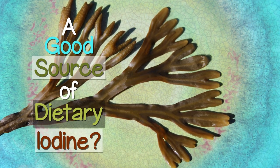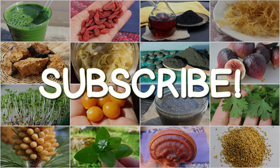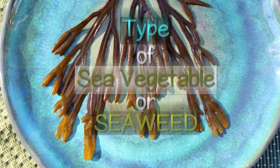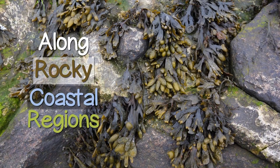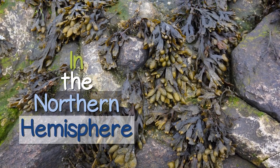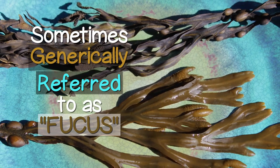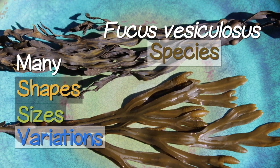Is it a good source of dietary iodine? Bladderwrack is a type of sea vegetable or seaweed found most commonly in colder waters along rocky coastal regions in the northern hemisphere. Sometimes generically referred to as Fucus, there are many shapes, sizes, and variations of the Fucus vesiculosus species.